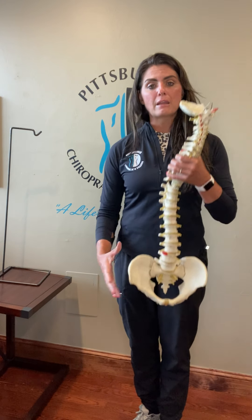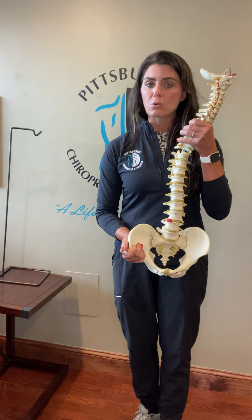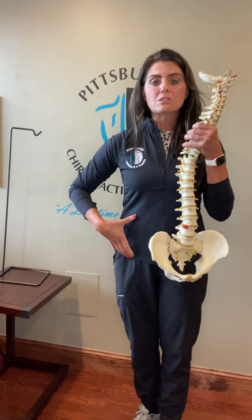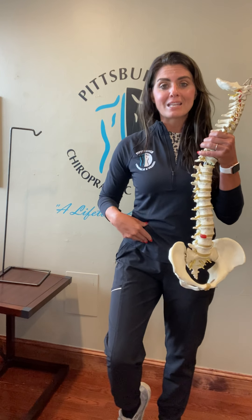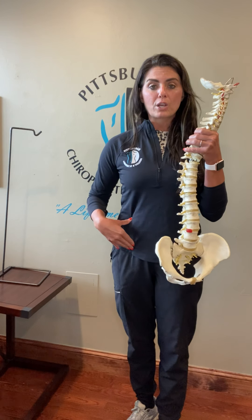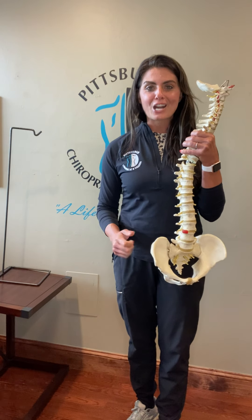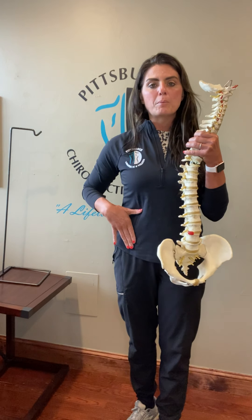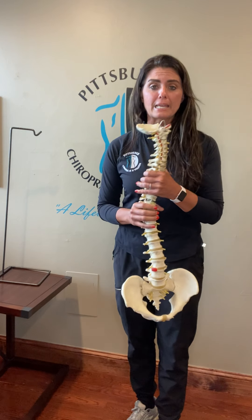If the pelvis is rotated or misaligned, it's going to cause tension on those ligaments, either in the front or the back. We focus on making sure those tethers — from the hot air balloon, so to speak — can then go back to proper alignment. That's what the Webster technique is all about.